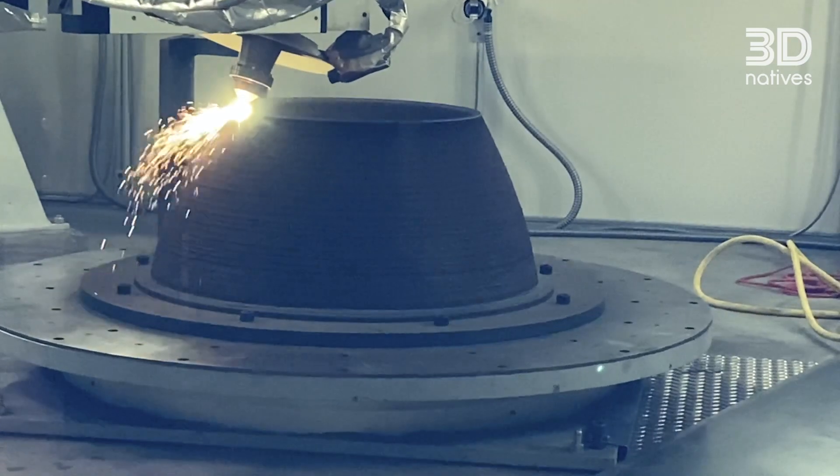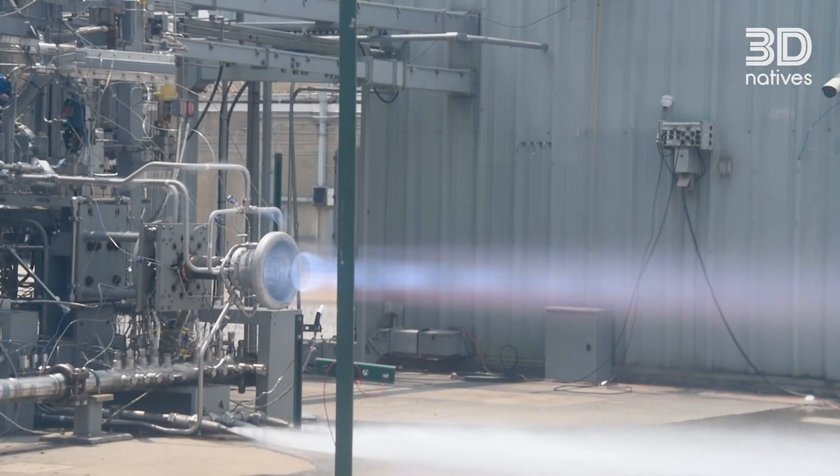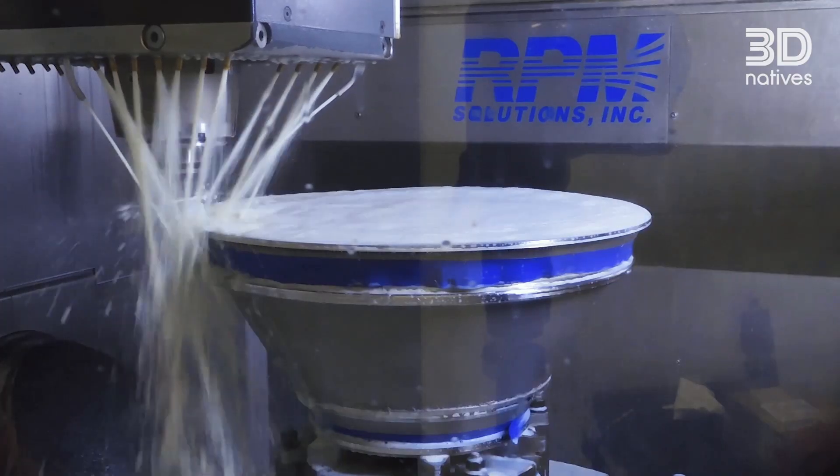We are process agnostic. We work with a variety of different additive manufacturing processes. These include powder bed fusion, directed energy deposition, and several solid state processes such as cold spray and additive friction stir deposition. We work in a variety of alloys and have a database of over 50 materials, from aluminum to stainless to nickel-based materials and even refractory alloys.